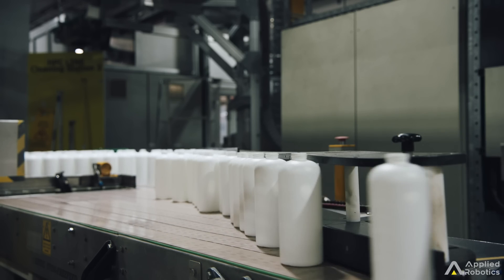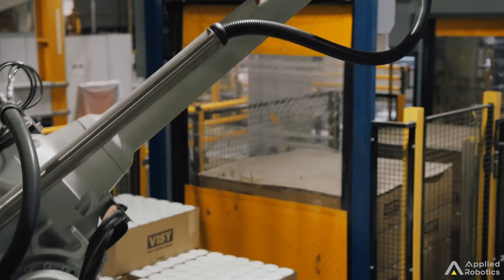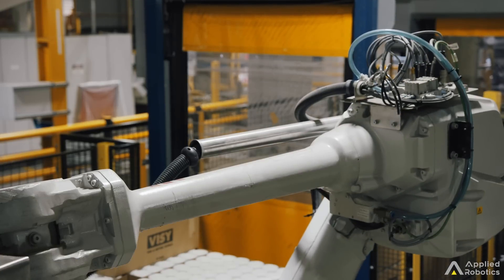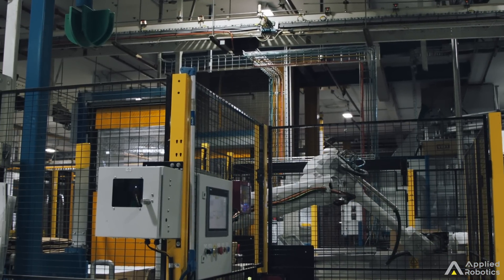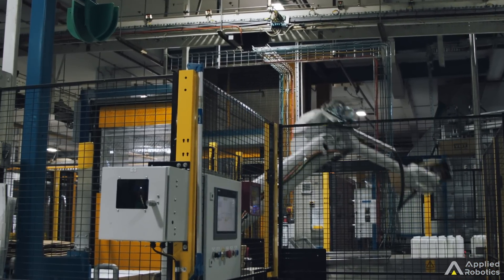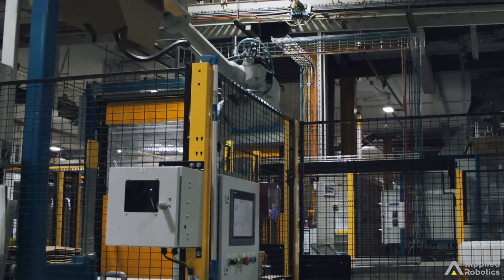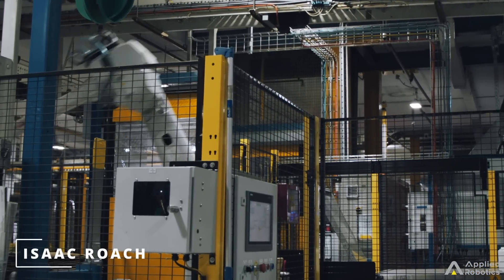Applied Robotics has been working with Unilever for quite some time on their in-feed automation — specifically putting ingredients into larger lines, cartons filled with bottles or product. The demand was for an integrator focused on auxiliary automation: the automation not supplied by the really large automation businesses — smaller five hundred thousand to one million dollar projects.